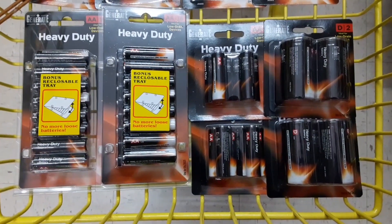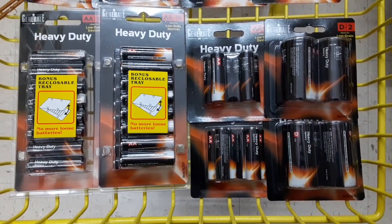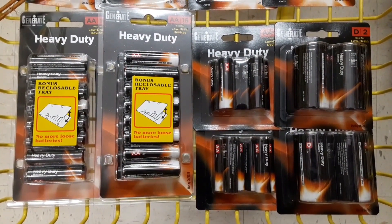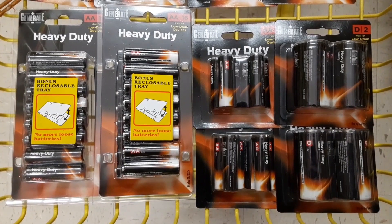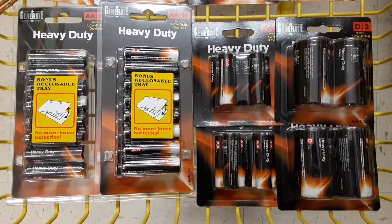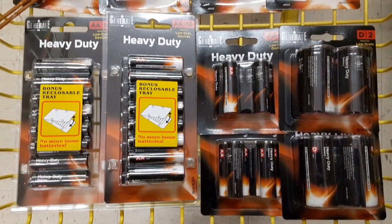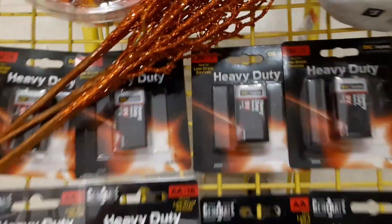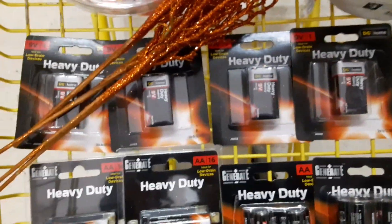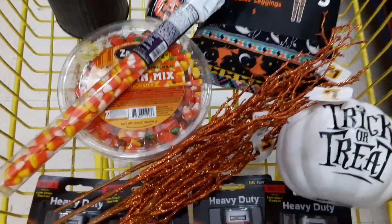At this point I think I have all of my deals covered — everything I want to pick up — and I'm about to go up to the register to check out. However, once I get up to the register, something a little bit funny happens, so make sure you stick around until the end. So far, here's what I have in my cart: I picked up a lot of batteries — D batteries, AA batteries, and a few 9-volt batteries.